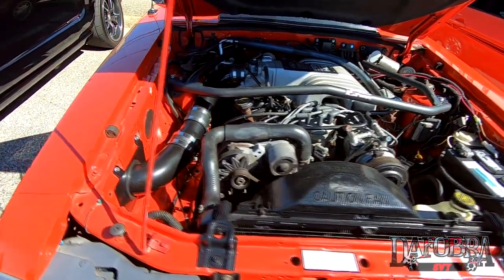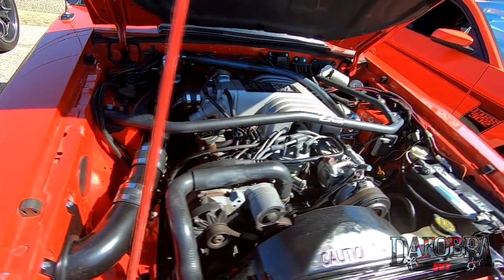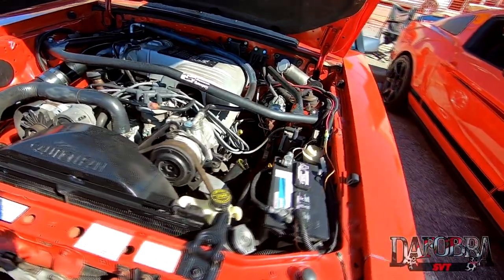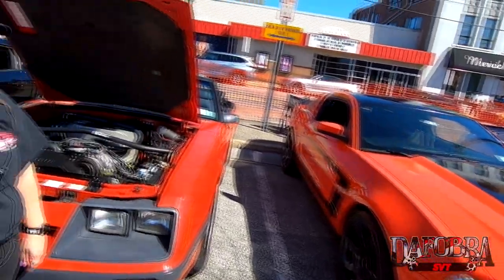We added subframe connectors, full exhaust with no off-road pipe, Flowmasters, cold air intake, and a strut tower brace. I'd like to eventually convert it to four-wheel disc, lower it, and upgrade the suspension. It shares garage space — yeah, in a two-car garage.